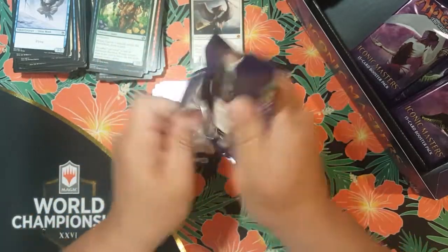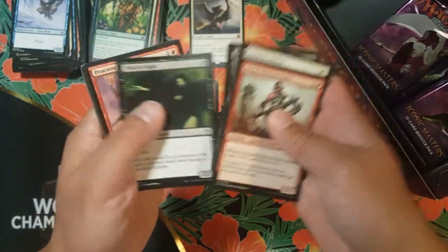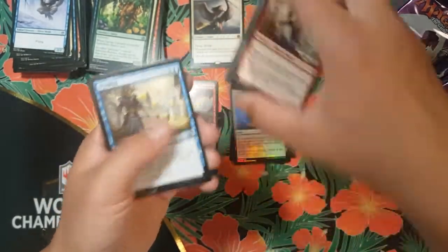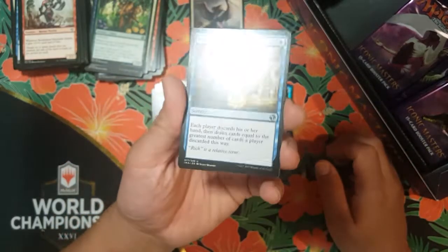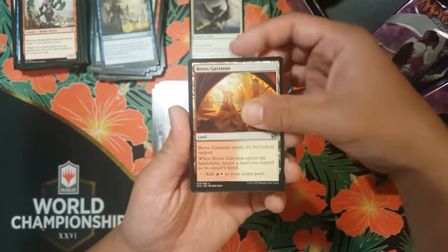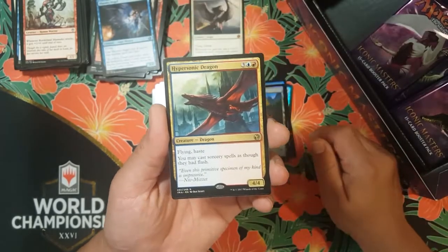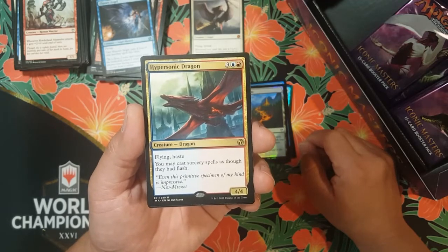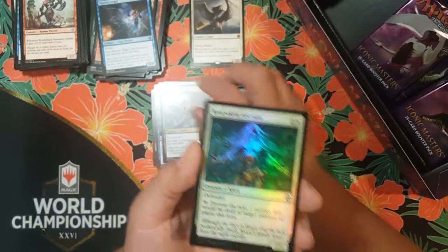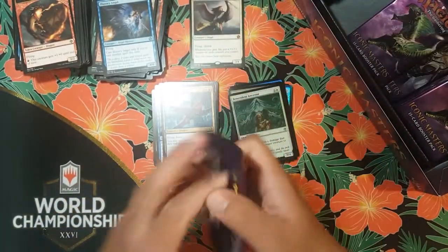I know the praetors are in here — I'm super stoked about that, hopefully I can get some more mythics. We got a Windfall — Windfall is in here, nice! That's a good uncommon. Got a Boros Garrison and an Illusory Angel. For the rare mythic we got a Hypersonic Dragon — three colorless, two red, creature dragon, four-four, flying, haste. You may cast sorcery spells as though they had flash.